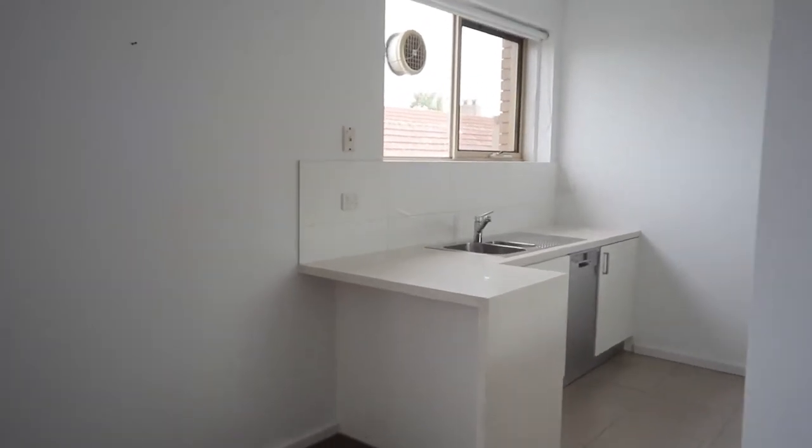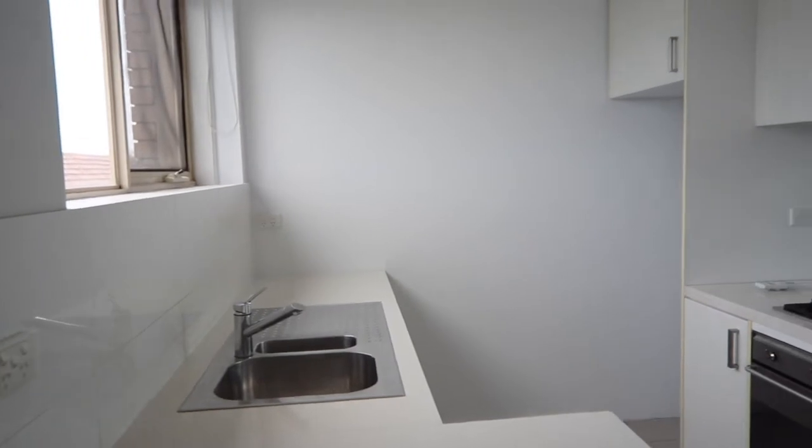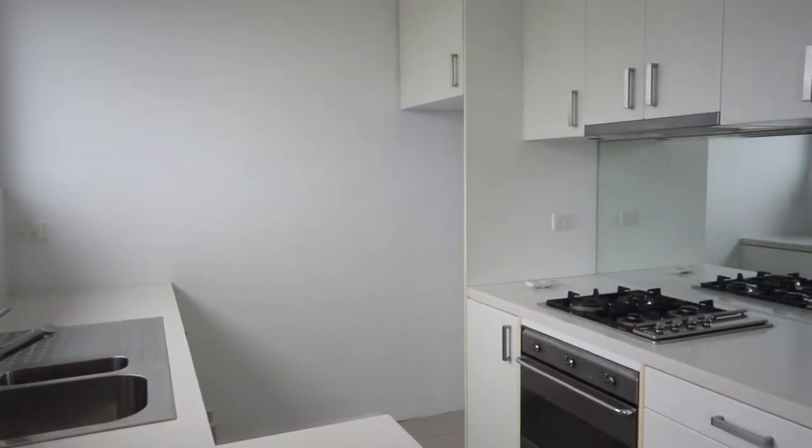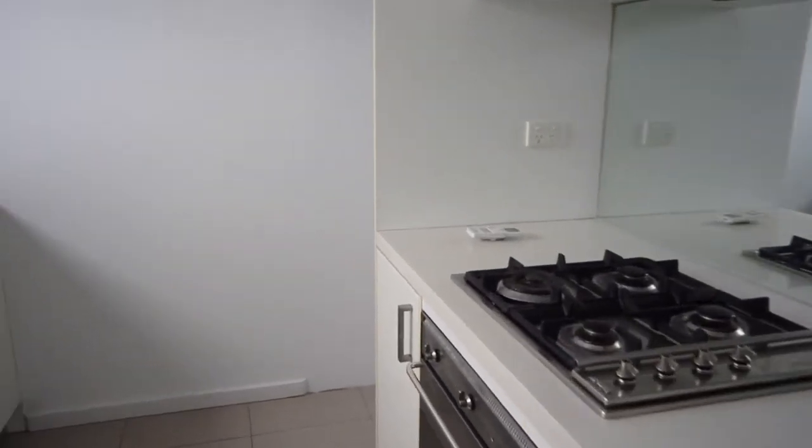The apartment features an updated kitchen with stainless steel appliances, which includes a dishwasher, underbench oven, and gas cooktop. This is a good-sized kitchen for a one-bedroom apartment.